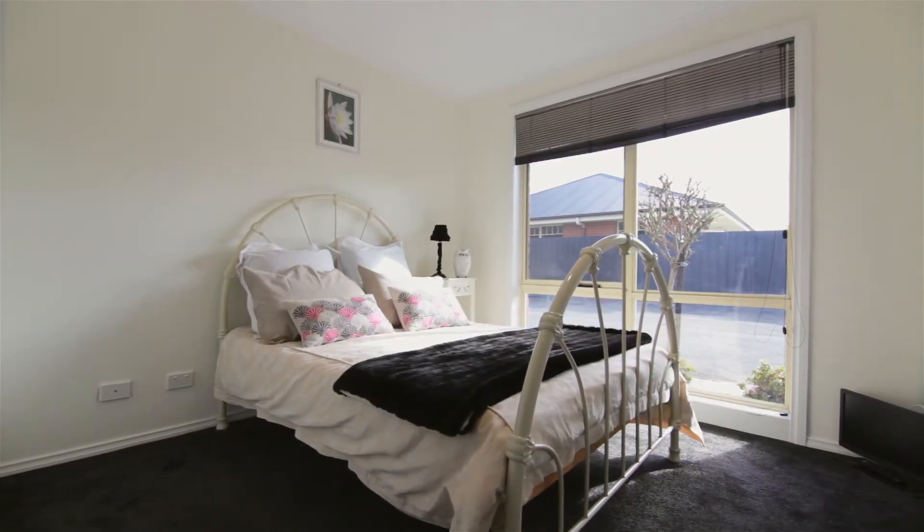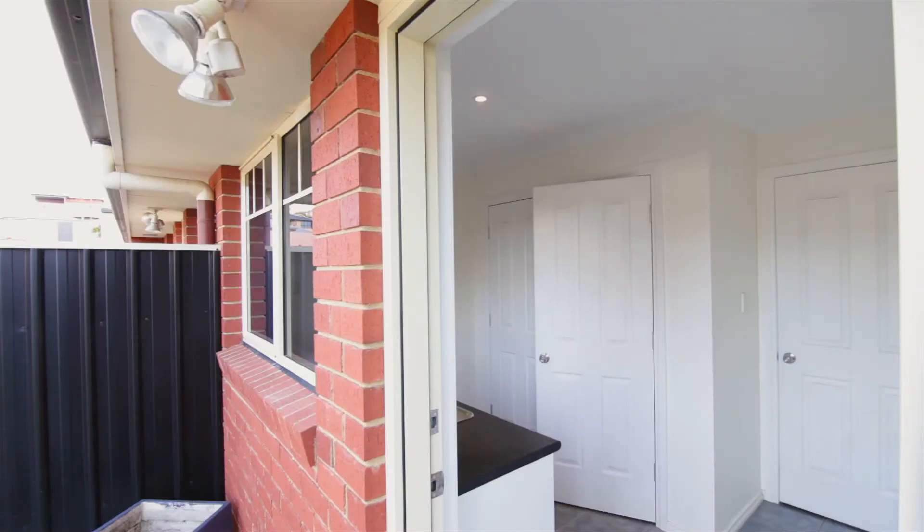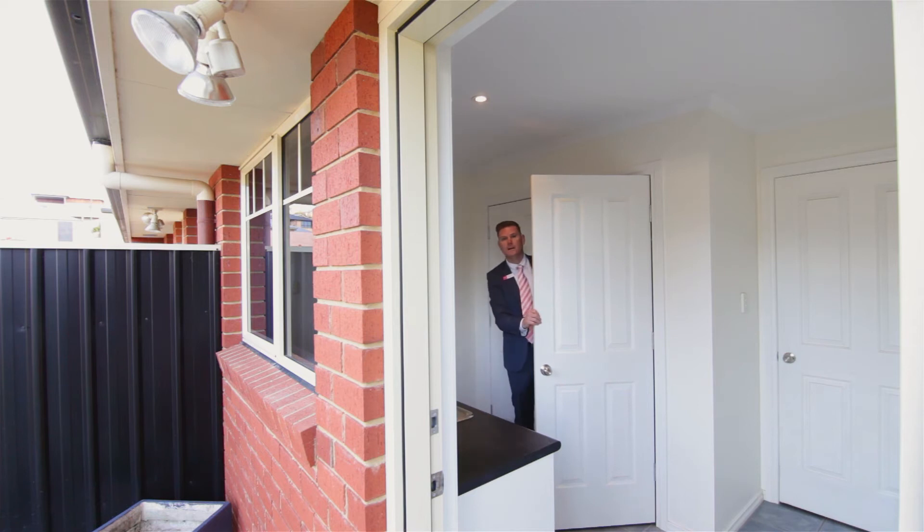Both bedrooms are generous in size, both featuring built-ins. Just checking out the abundance of storage space — like I said before, there's a place for everything.